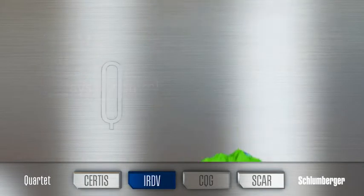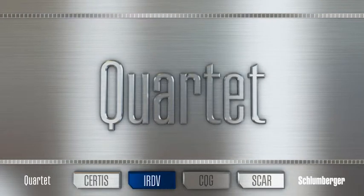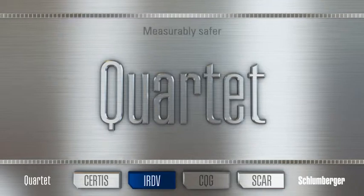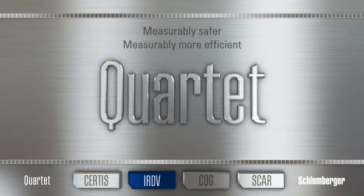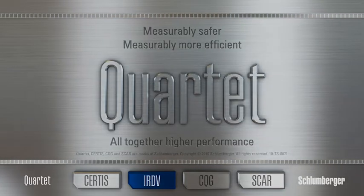Run the IRDV as part of the Quartet system, a combination of leading downhole testing technologies that altogether are measurably safer and measurably more efficient for altogether higher test performance.